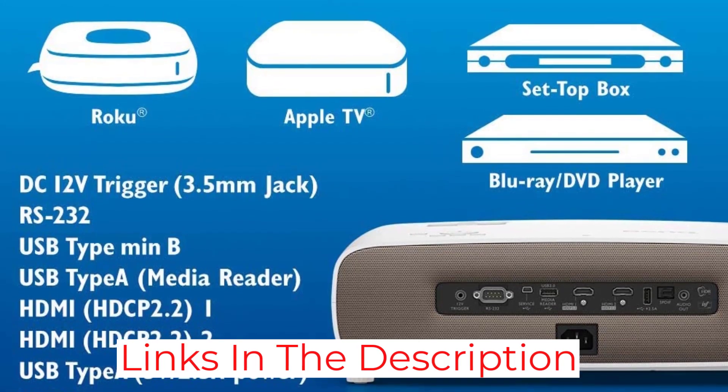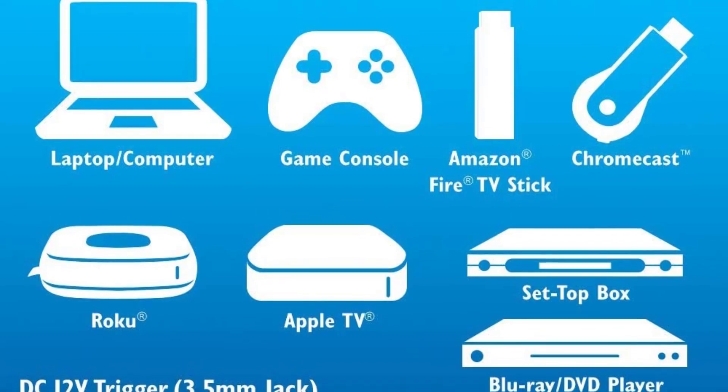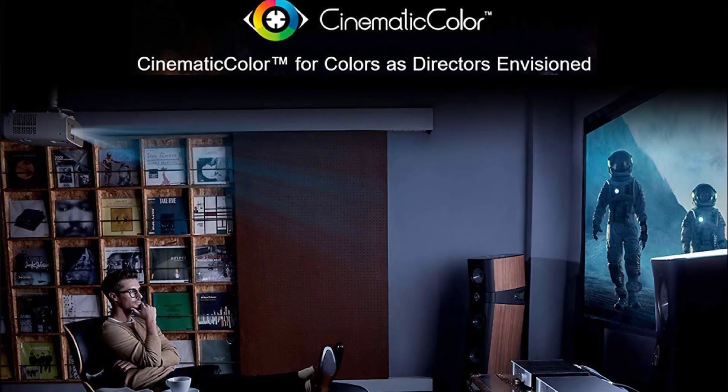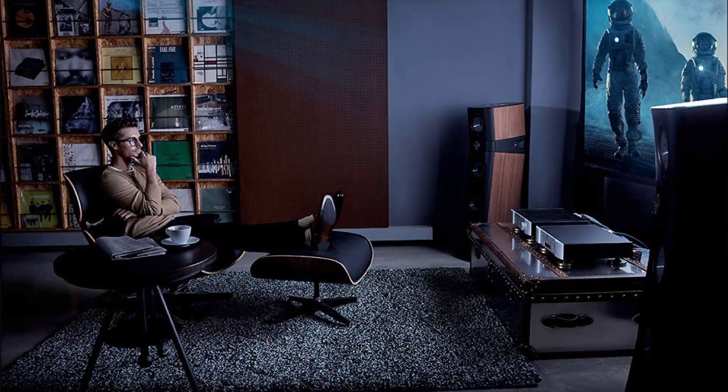Talking about its connectivity, you get USB, micro-USB, and HDMI ports, so you can connect this projector with almost any device in your house, including your smartphone, laptop, computer, or gaming consoles like PS4.